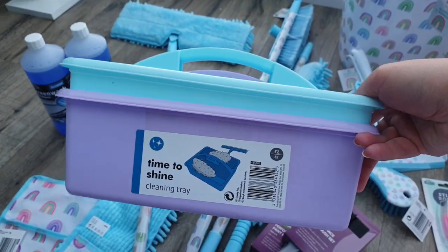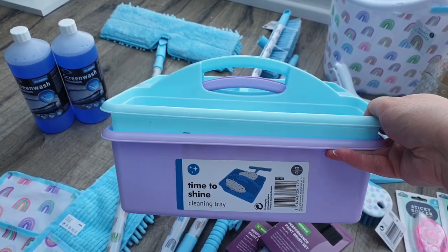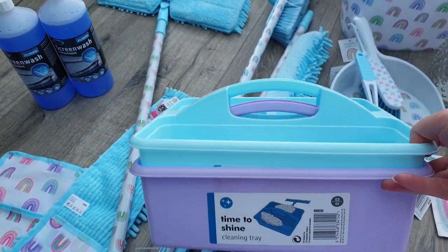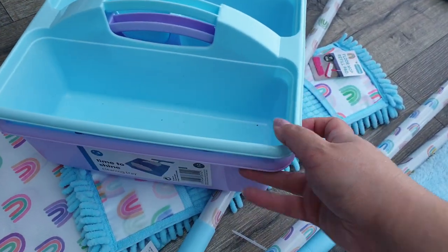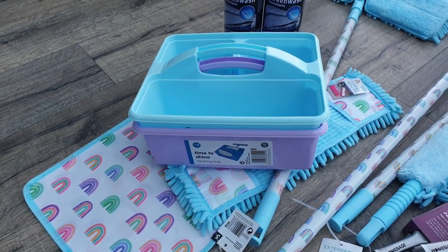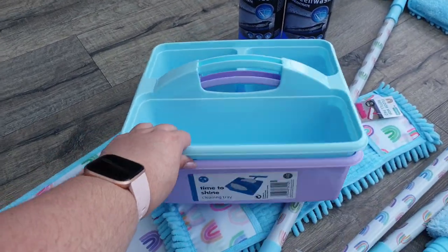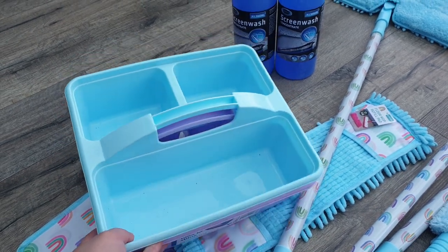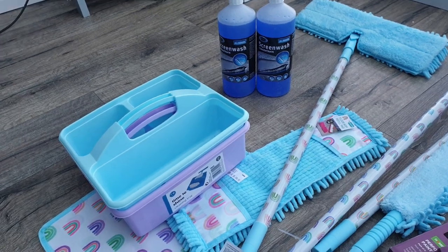They also had these new little cleaning trays. I thought they were a pound but they were £2 — I don't mind though. I picked up a blue and a lavender one. I've got a really big cleaning caddy that I need to take back to school, and it's just a bit too big for what I need at home. I thought one upstairs and one downstairs with just the few basics, and I can just take it with me room to room. They also had these in dark grey but I just wanted the colours — it's spring, coming into summer, I wanted a bit of colour.